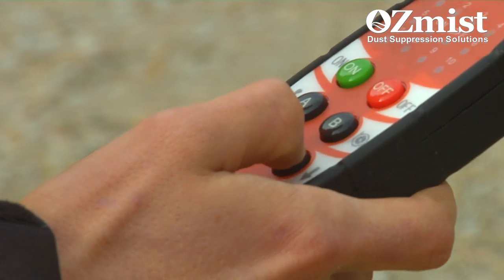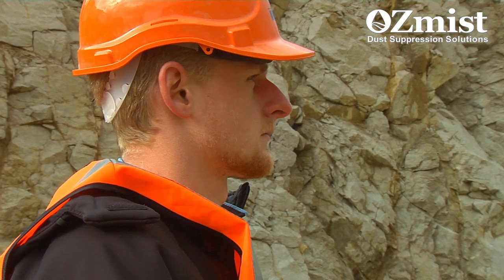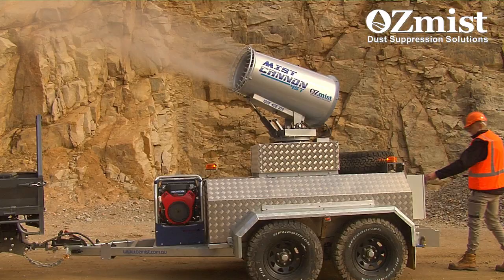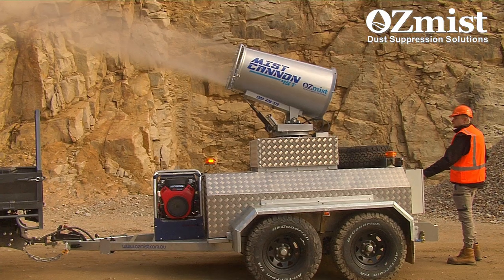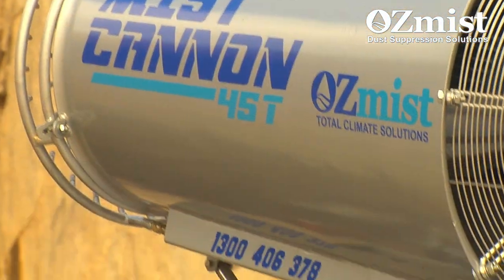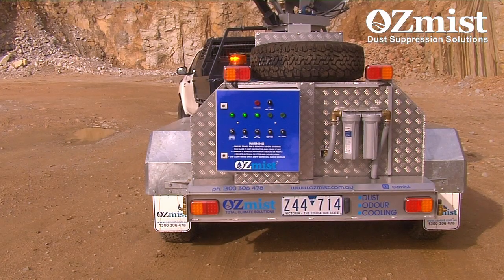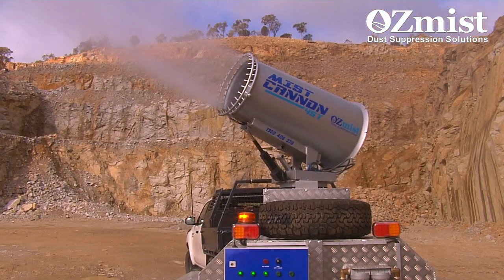The Ausmist 45T also offers full remote control functionality for added site safety, or can be operated by the onboard control panel. The 45T is built tough with heavy-duty componentry throughout for Australia's rugged conditions and on-site safety requirements.